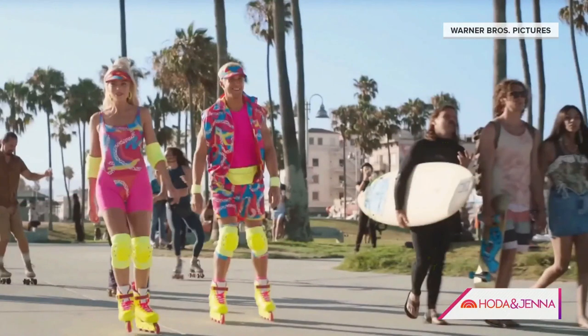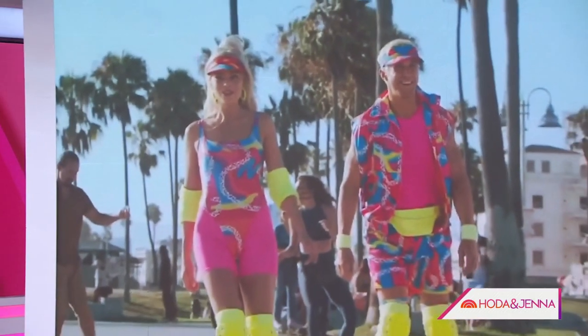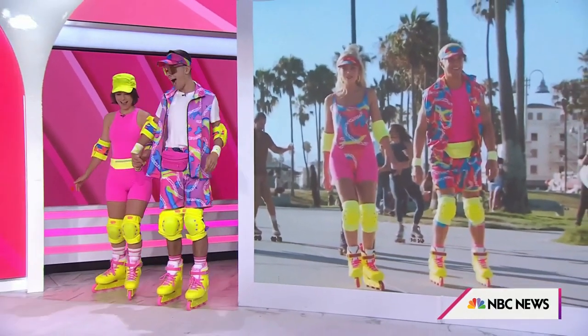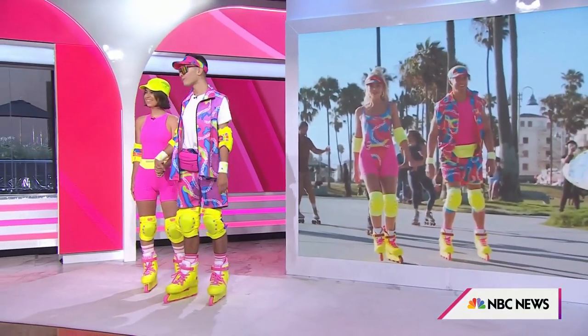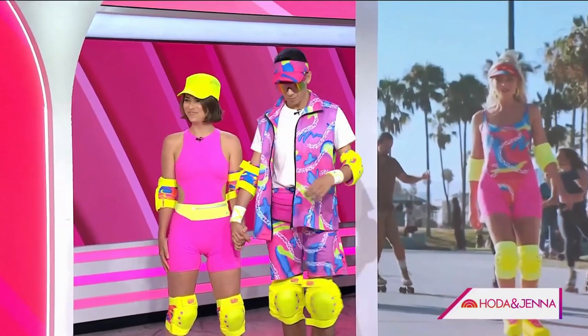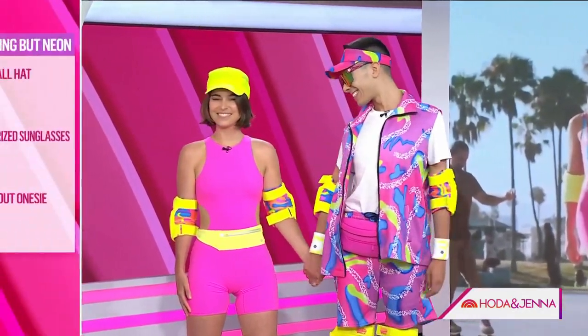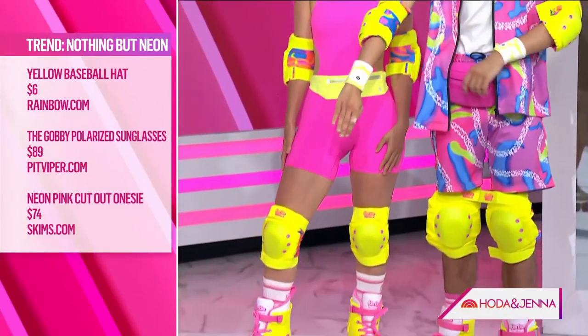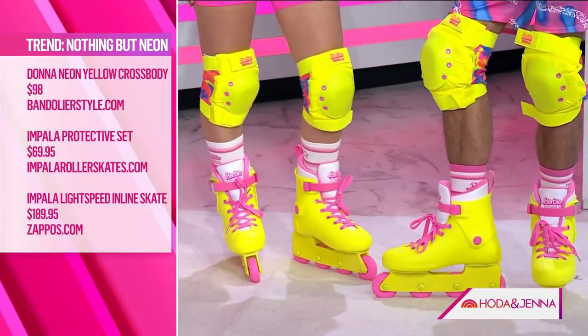Last but not least, we have to talk about neon — neon is hot. This rollerblading situation: we've been seeing these paparazzi photos since they were filming last summer, and I think everyone has seen this iconic image from the movie. We had to do it full-on, literal. Savannah and Bailey, come on out! Impala Skates did a collaboration — they are actually the same skates that are in the movie. How do they feel? It feels great. Would you rollerblade in those? Absolutely.